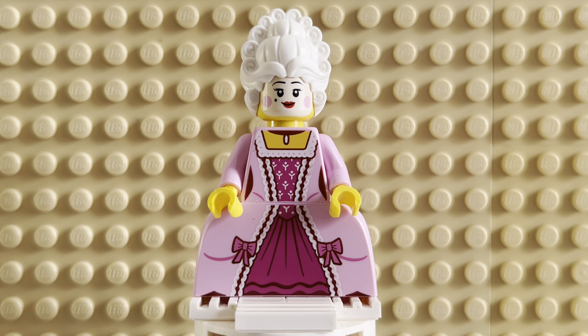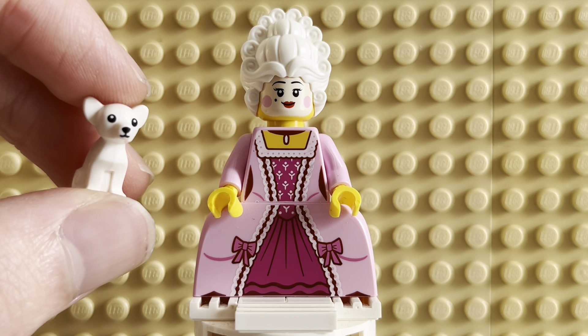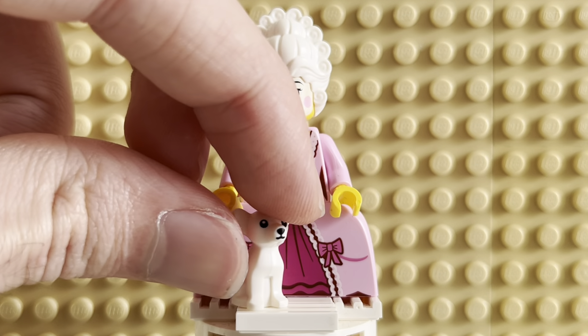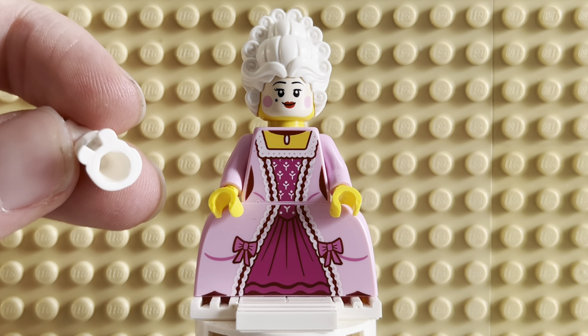I feel like maybe she should have come with a fan, though. Because in those days the royal women all had fans. But yeah, she's cool. Let's talk about her accessory, which is a dog — it is a chihuahua in white. It's very simple; there's not a lot of printing. It just has the face: the eyes, the mouth, and the nose. But it's cool. It matches her and looks good next to her. She can hold the dog by the stud on the bottom.